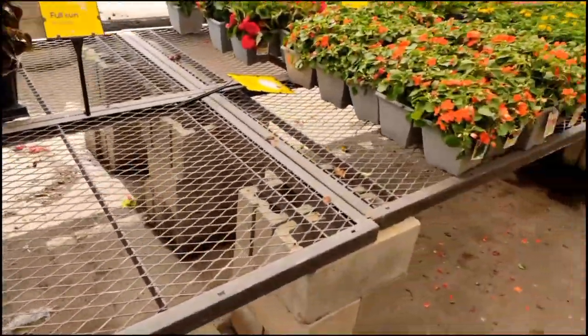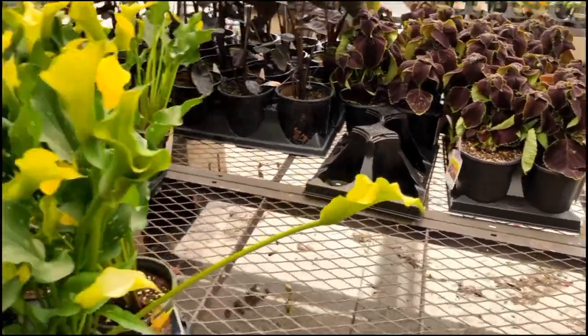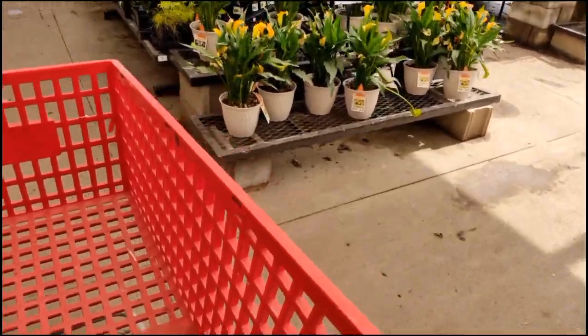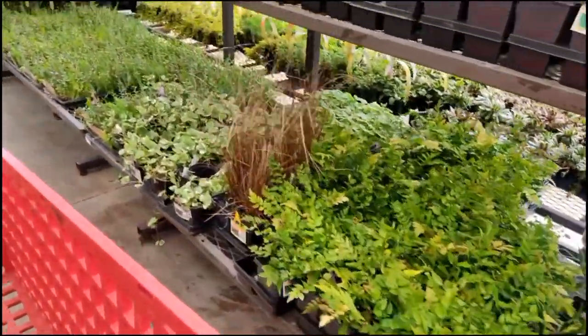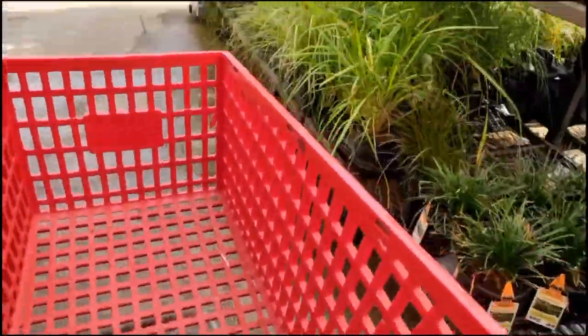I'm not really sure — do you all know who has the better selection of flowers? Is it Lowe's or Home Depot? I actually prefer coming to Lowe's. I'm not sure about the plants, but I do enjoy Lowe's aesthetic more than Home Depot.